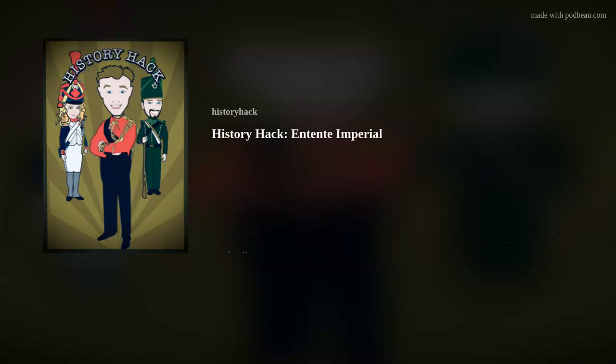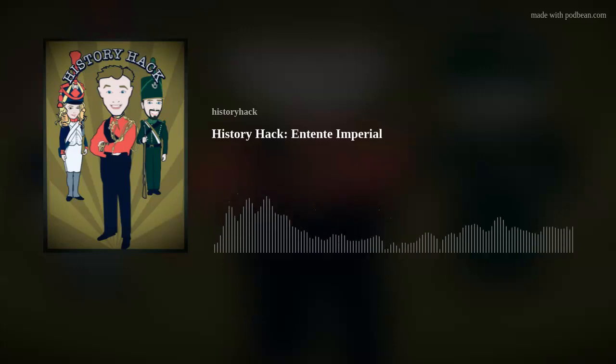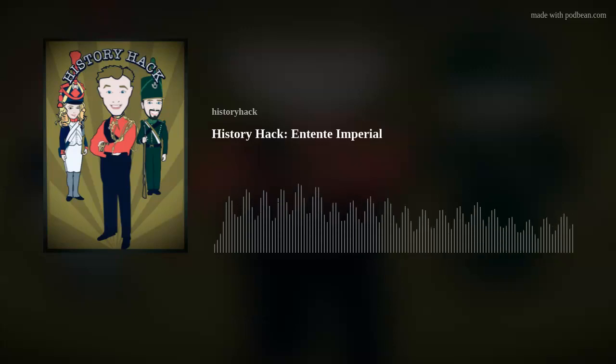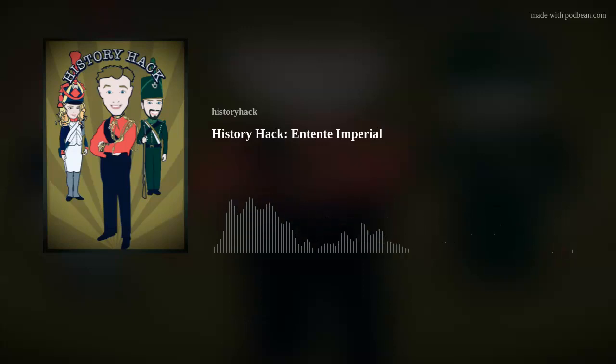You, yes you, listener. Did you know that everybody at History Hack works for free? And as much fun as that is, it would be great if we could garner just a little bit of support for all the time and effort that goes into producing the show. I have a cat that needs food, Zach has Airfix models to buy, and Boney likes books. So if you can chuck us a couple of quid as a one-off via Ko-fi or subscribe to Patreon, we would much appreciate it. Thank you.